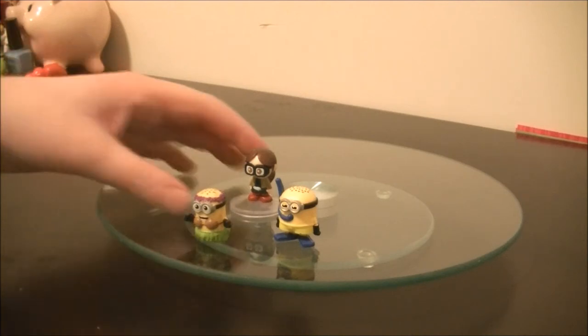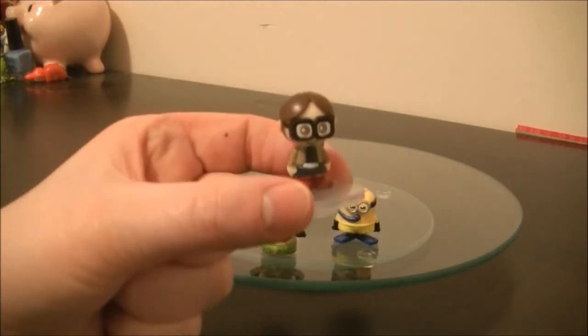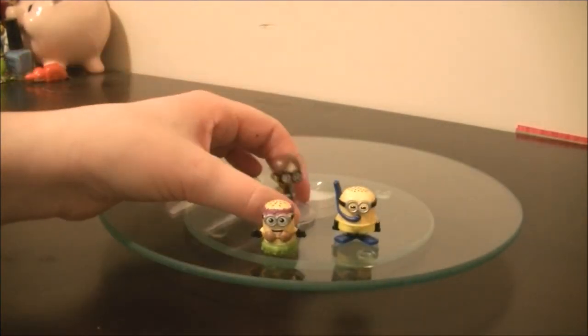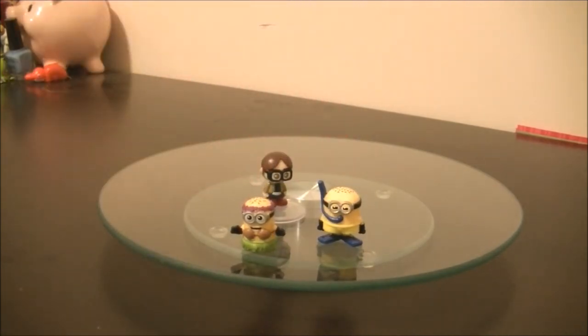My favorite one is this Margo. She's super cute and comes with a little stand. These here did not come with a stand, but I wish they did.